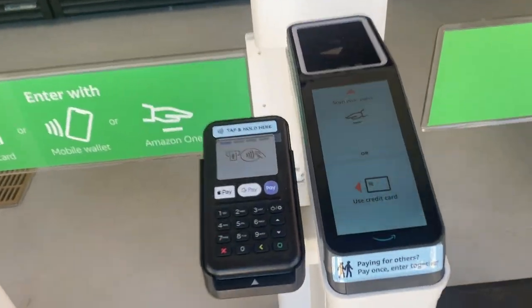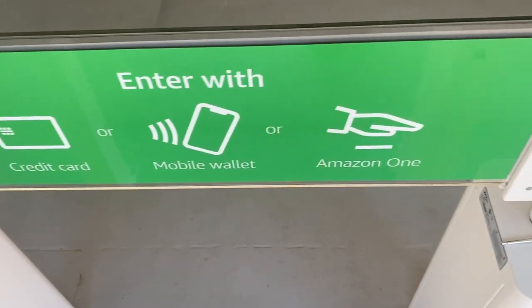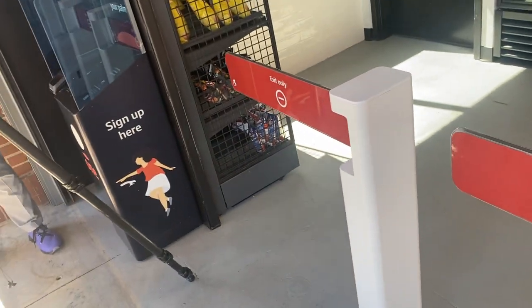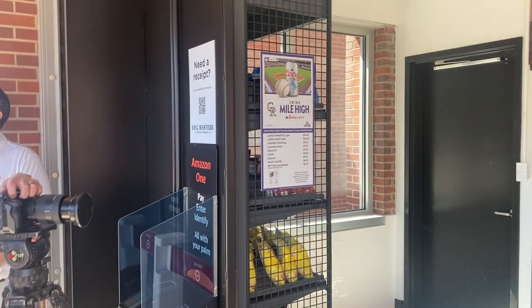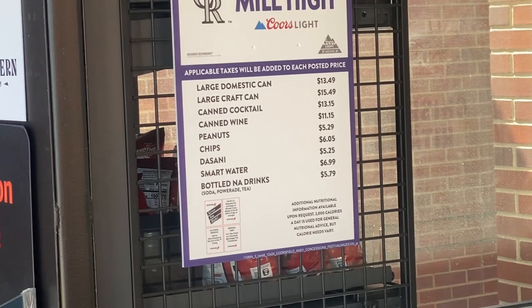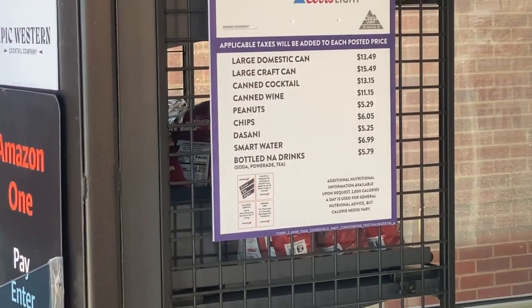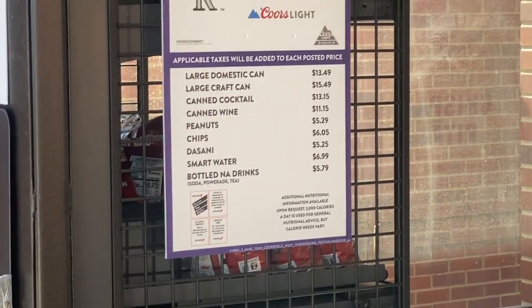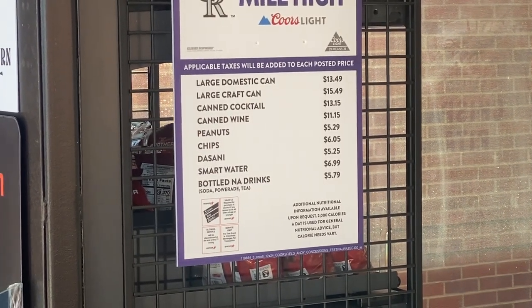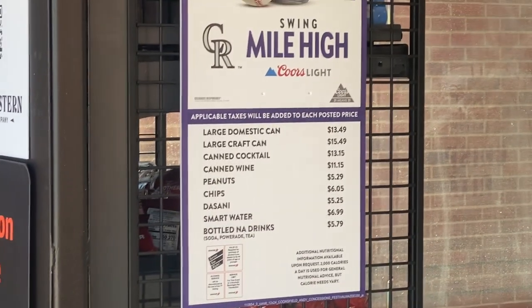It's just a C-store. You can use your palm, your credit card, or scan your palm. Tab and hold here — credit card, mobile wallet, or Amazon One. Then get in and exit here — that's it. They post people at the front to check IDs when guests come in. All prices are listed: $13, $15, $13, $11. Peanuts $5, chips $6, water $5, Smartwater $7, any drinks $5. This is helpful information for you guys.